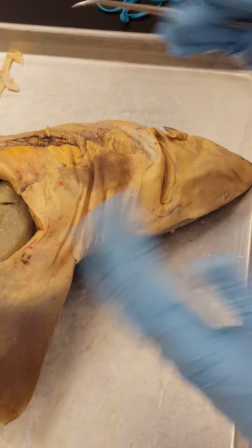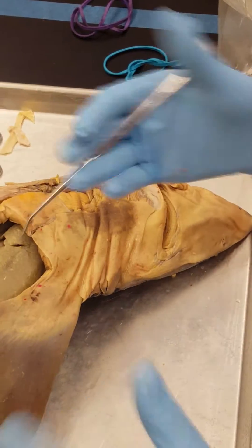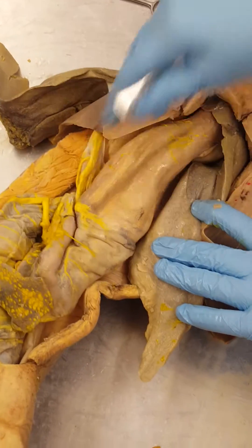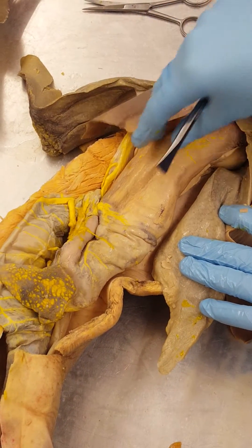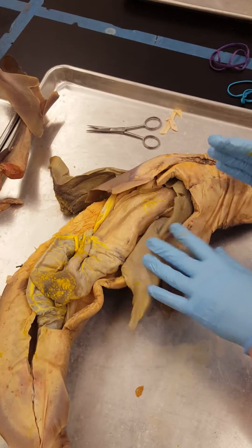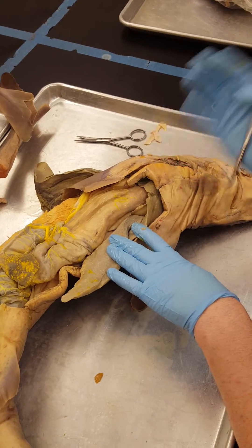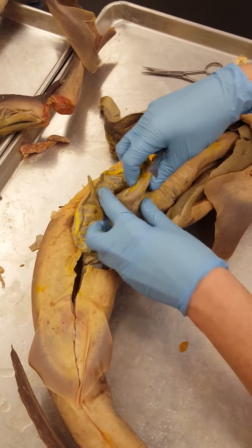The digestive system in the shark starts with the mouth. Remember that sharks only have mechanical digestion in the mouth — there are no salivary glands; they basically gulp or grab their prey. The food then goes down into the stomach. This is a female who has recently eaten. In the stomach is what's called gastric juice, which is made up of acids, bicarbonate ions, and hydrochloric acid, essentially turning the food into mush.